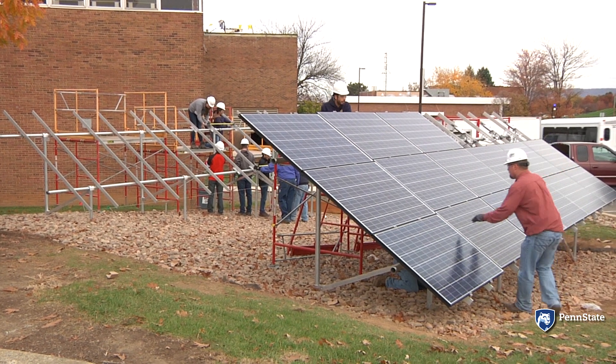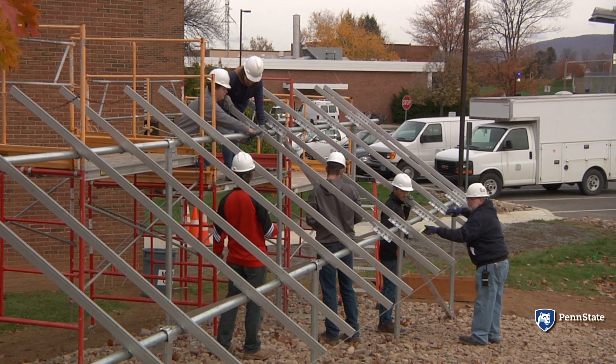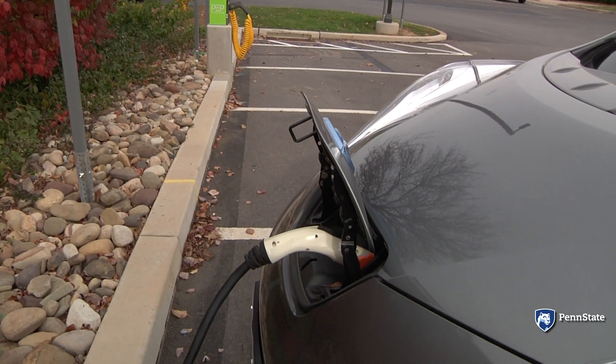In conjunction with the Sustainability Institute, OPP and some student groups are building a solar array to offset the use of electric vehicles on campus.